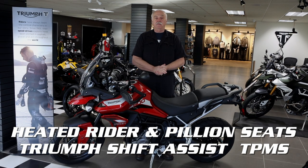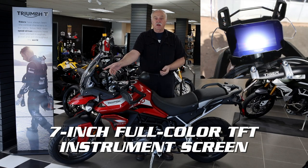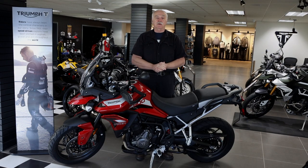There are heated rider and pillion seats on this model, Triumph shift assist, a tire pressure monitoring system, and a 7-inch full-color TFT screen that features a speedometer, trip computer, tachometer, and gear position.